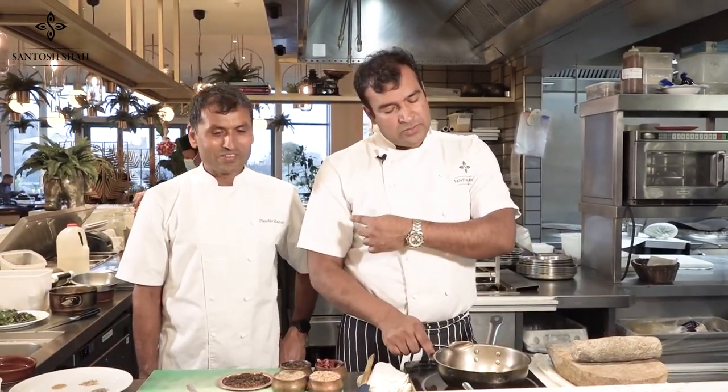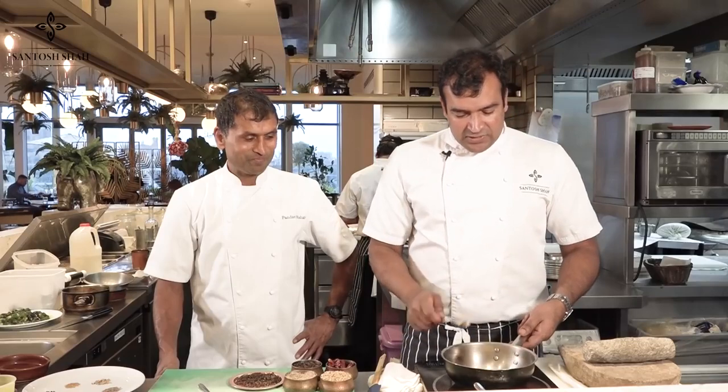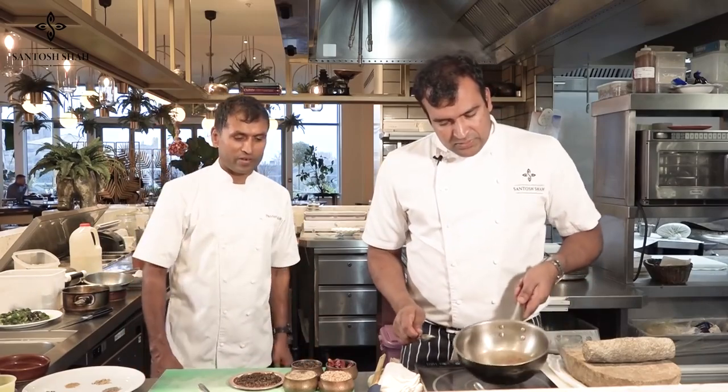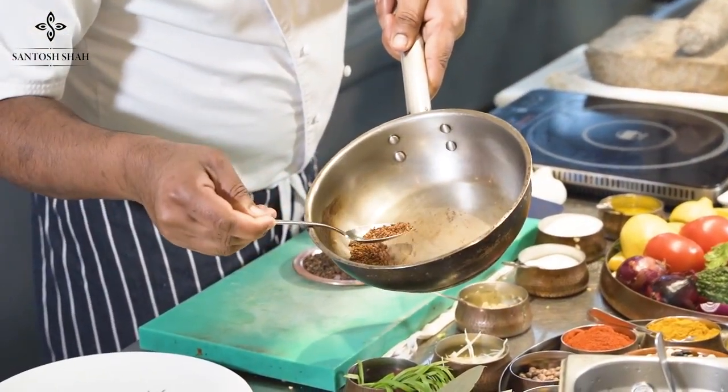My brother Pandab Mahato is who inspires me to cook Nepalese food. He's a very good cook and chef, loves Nepalese food, and runs marathons for Nepal. He's very expert in Nepalese cooking. Now you can see the color of the fenugreek seeds. Let's add the same quantity of cumin.